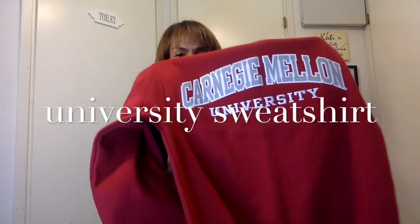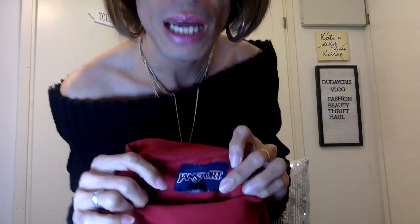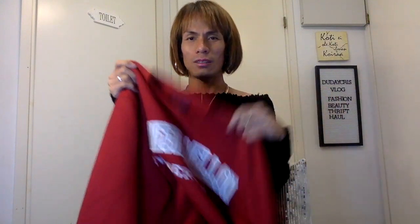Let's start! My first item is this red one — a university jacket. The brand is John Sport. It's a red color university jacket.